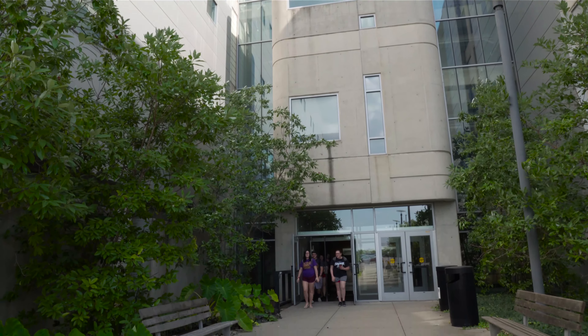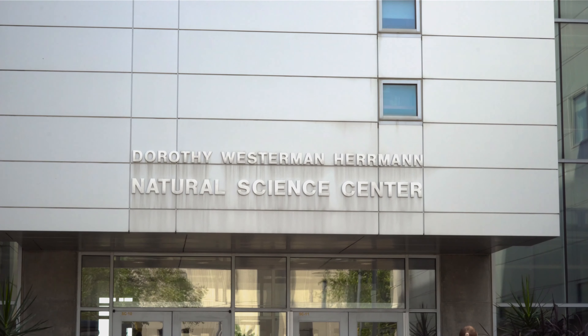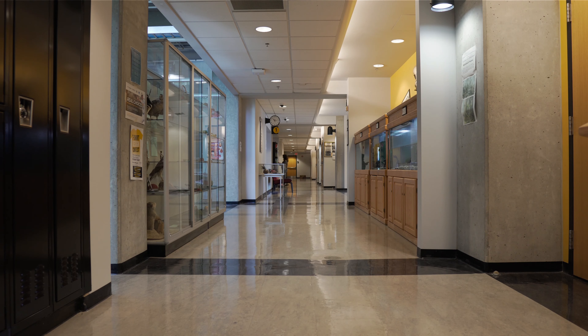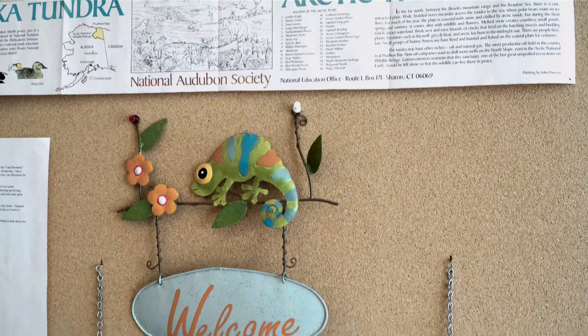Each and every day here at Northern Kentucky University, hundreds of students walk in and out of the Dorothy Westerman Herman Science Center. A lot of students may think they know all this building has to offer, but are they aware of NKU's very own herbarium?